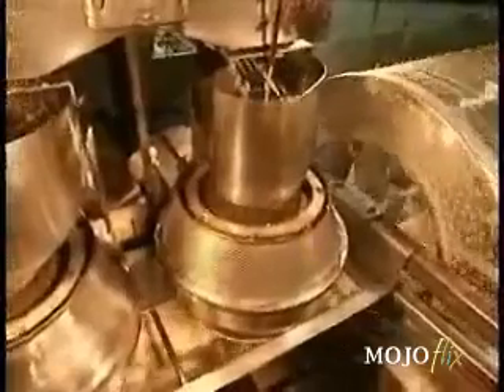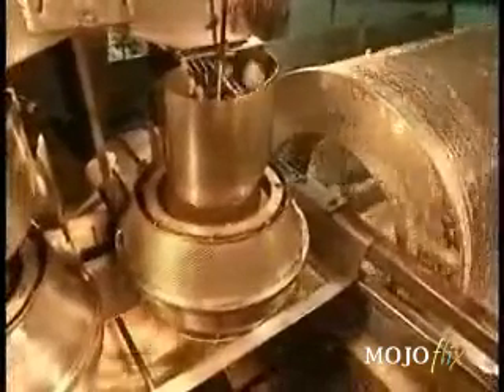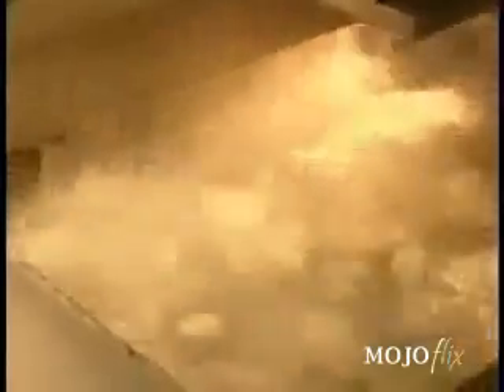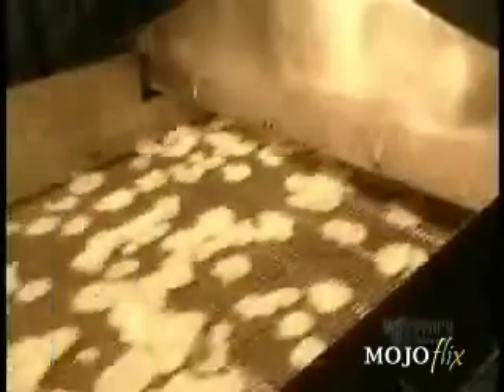Finally, it's time to wash the potato slices. They spin inside a giant barrel of cold, fresh water for about a minute. Then, like at the car wash, the slices pass under an air blower to dry up the excess water.